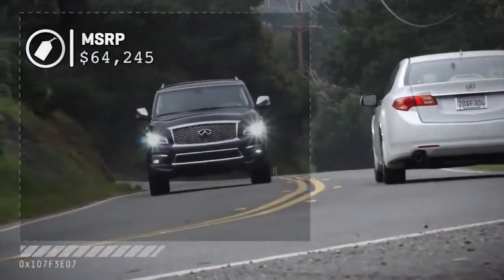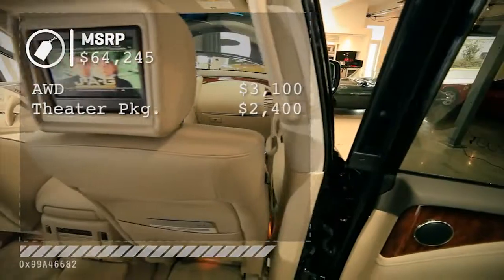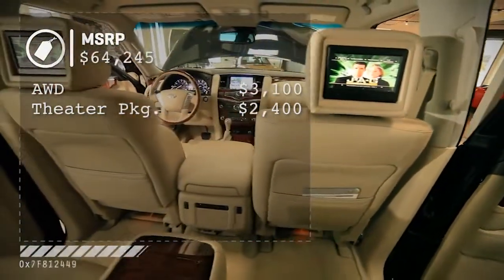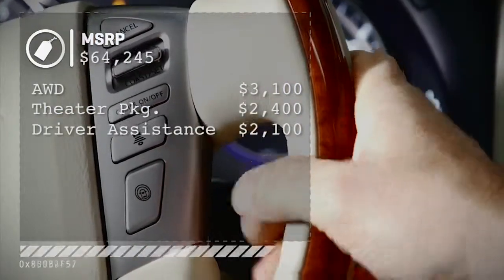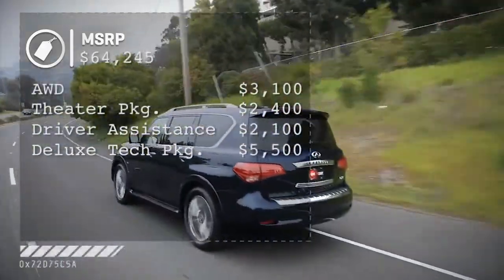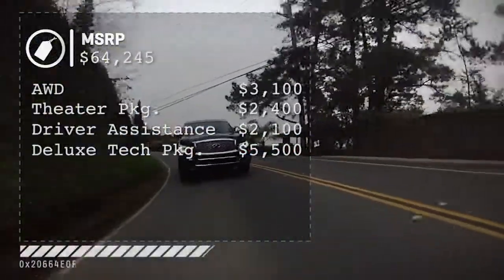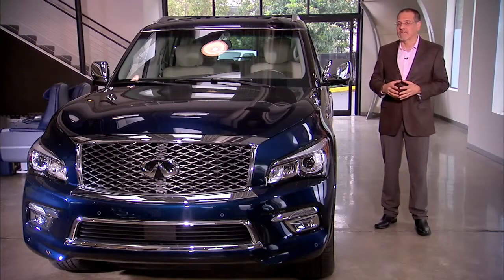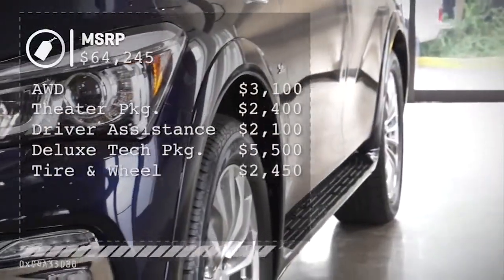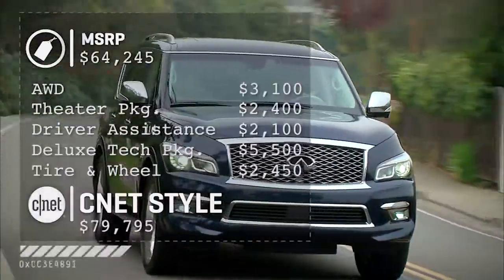$64,000 is base, rear-wheel drive. Then add another $3,000 plus for all-wheel drive. $2,400 for a rear seat theater system I would pass on all day long. $2,100 gets you one basket of adaptive driver assists, and then another $5,500 gets you a really big, more deluxe package that gets you the rest of driver assist. I'm kind of annoyed by how they tease those two apart. Even more annoying is that the deluxe tech package requires a $2,500 tire and wheel package. All in, we're at about $80,000.